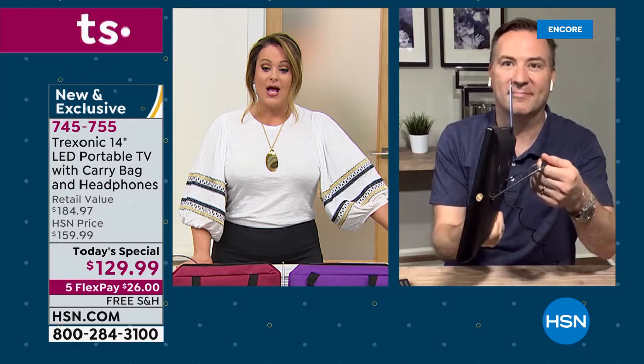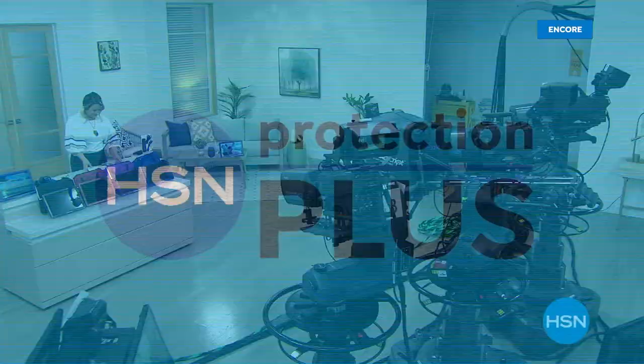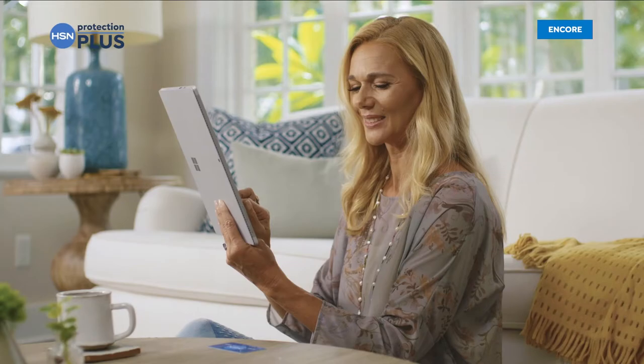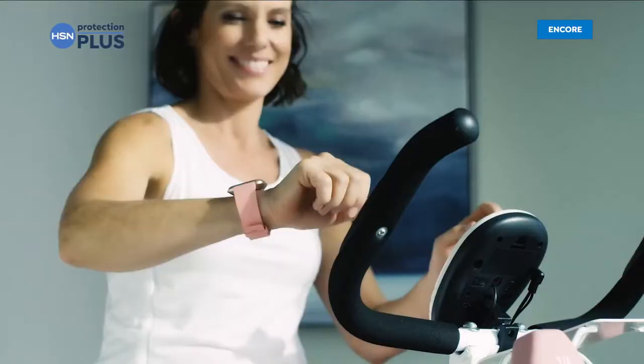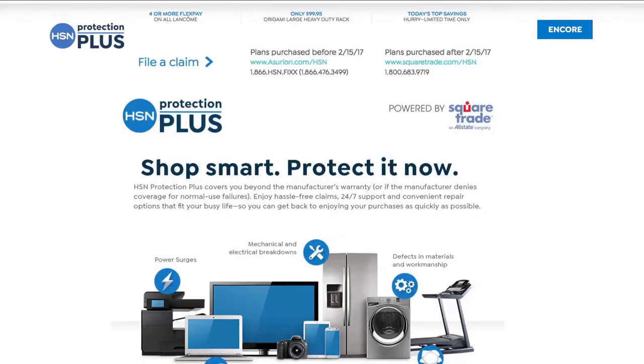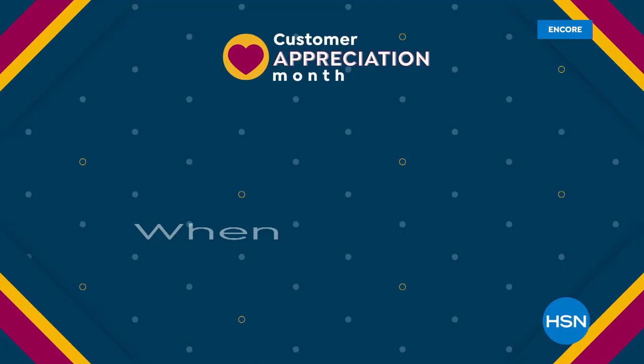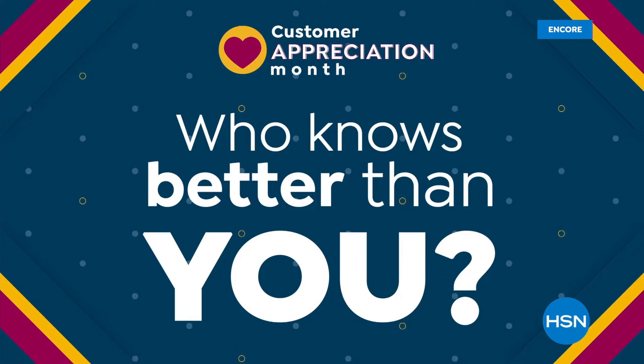We do have to wrap up this presentation, but Joe, we'll have an encore in our next hour — so don't go too far. We're going to take a quick moment. Worry about one less thing with our Protection Plus plans at HSN — electronics, fitness equipment, even jewelry can be covered. Shop smart and protect your purchase; it's easy to add when checking out. Search Protection Plus at HSN.com for more details.